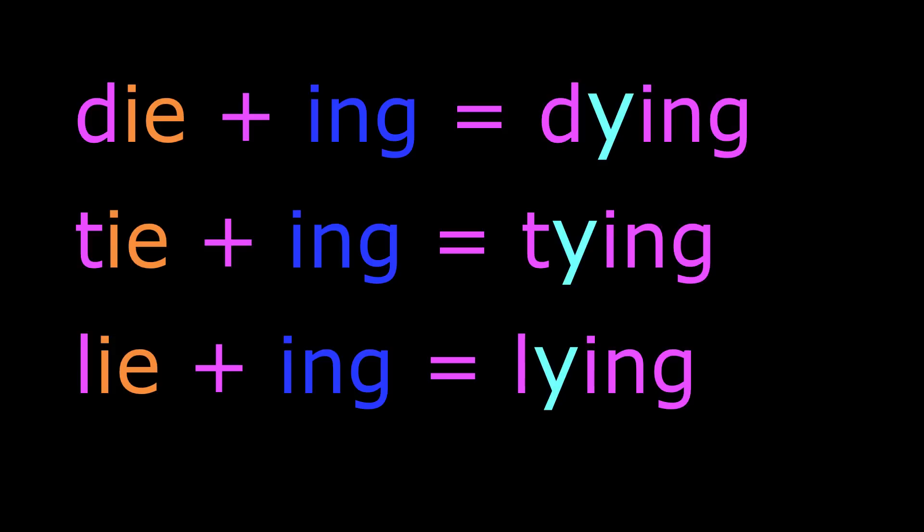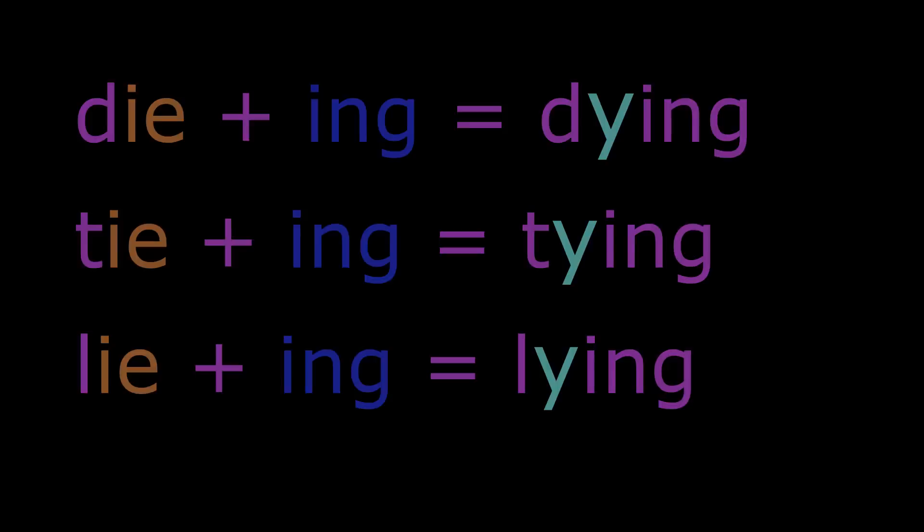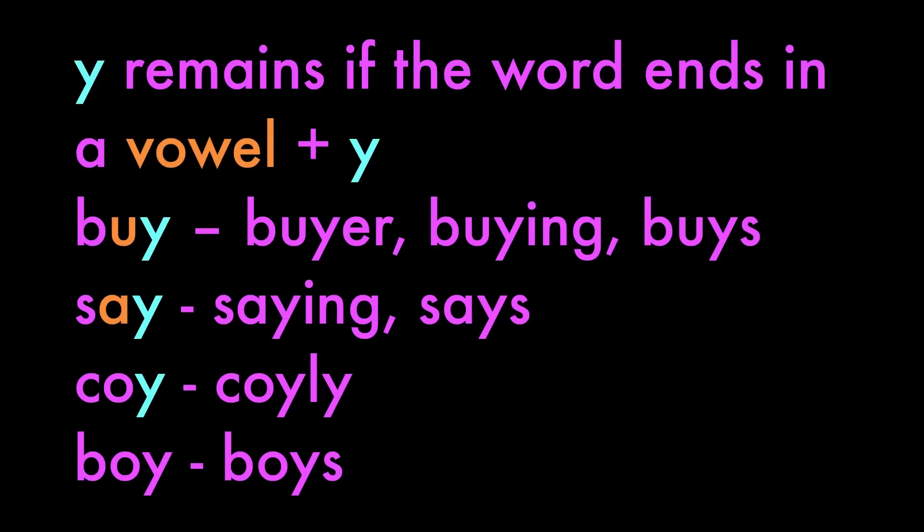Let's look at changing IE to Y. So we've got die plus -ing: dying. Tie plus -ing: tying. Lying. And Y remains if the word ends in a vowel plus Y.